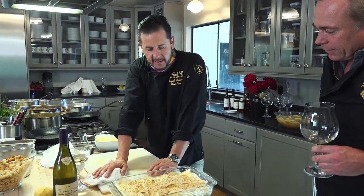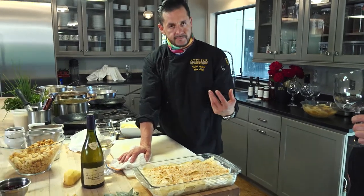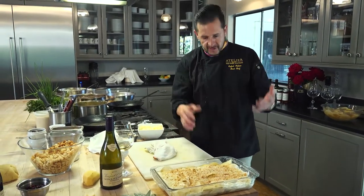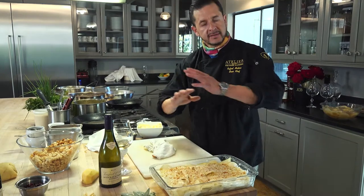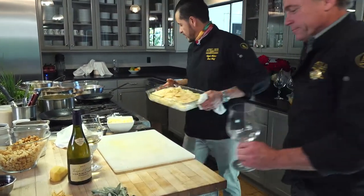This is going to bake for at least an hour. We're going to cover it with foil, then pull it out and cook it for another 15 minutes to get a nice crust on top and a nice layer that we're looking for. Let's go to the oven.